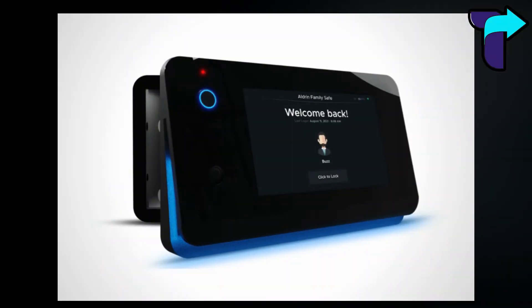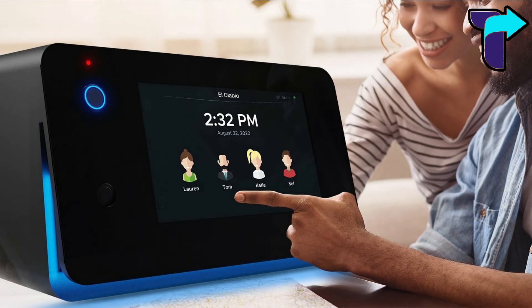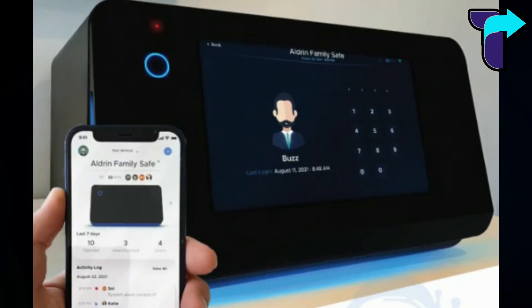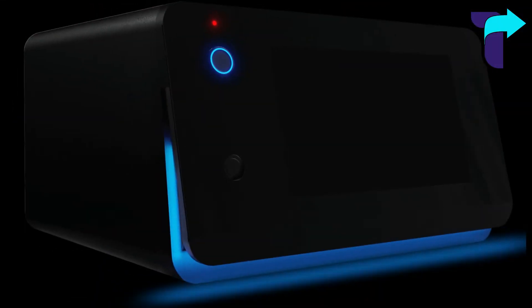This gadget is a replacement for a bank locker. It is a biometric safety locker you can use at home. It has a touchscreen display along with biometric access. At the top, there is also a tiny hidden camera. This camera will send a notification to your phone immediately when someone tries to open it illegally.